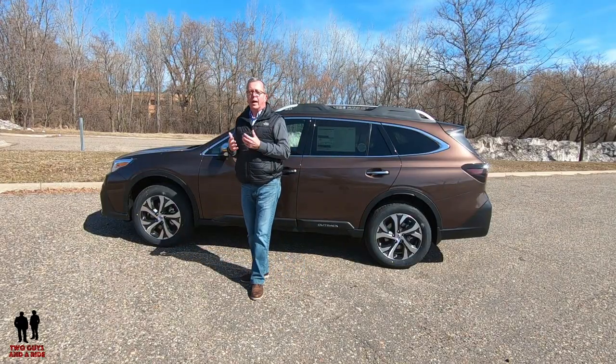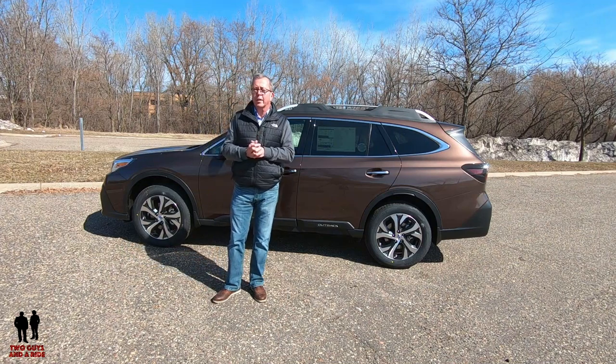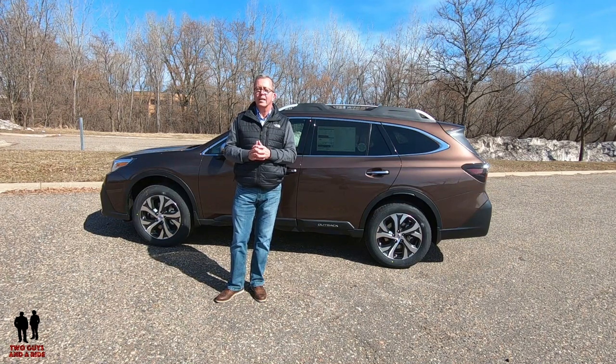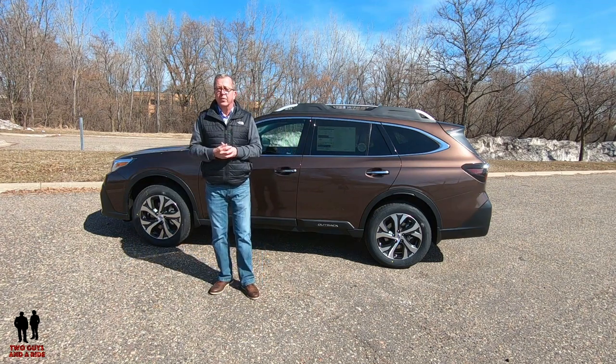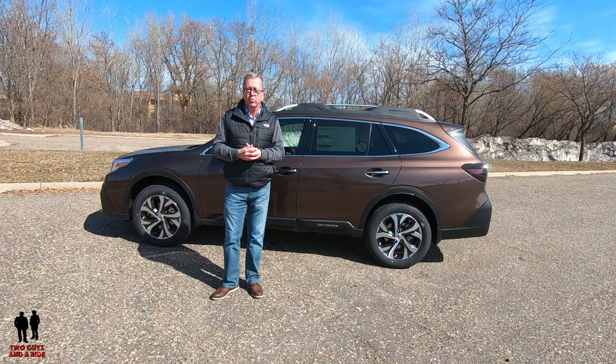In summary, the Outback is not perfect, but it comes close if you're looking for a safe, comfortable, and very practical vehicle. There's great visibility, excellent handling, all-wheel drive on all trim levels, lots of cargo space, and it's loaded with tons of safety features. That's the exterior review — now it's time for Nathan to show us all the interior gadgets, bells and whistles, and technology built into this 2020 Subaru Outback Touring XT.